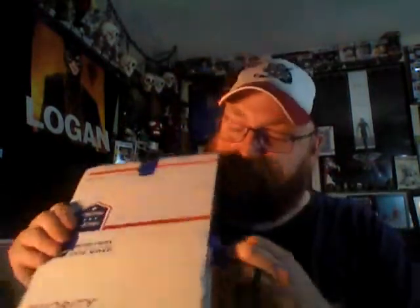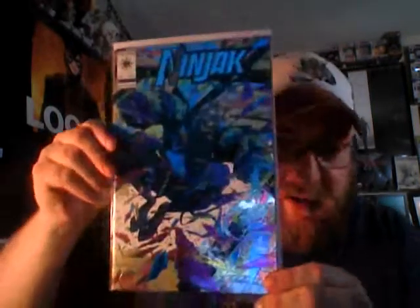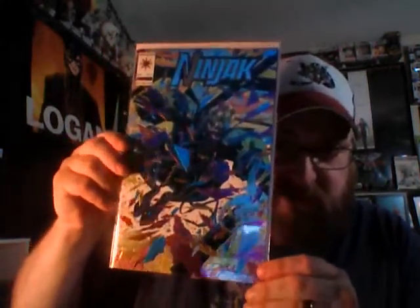Oh wait, there's some books in here too. Got the painter's tape — makes for easy opening. Let's see what is in here. Ninjack number one from the 90s series. I don't think I have this, so that's pretty cool to have. Love me some Ninjack.